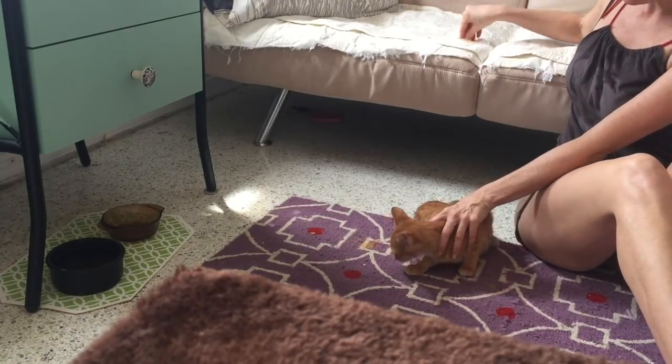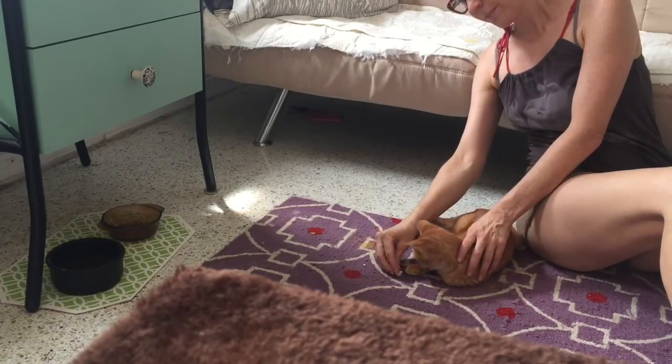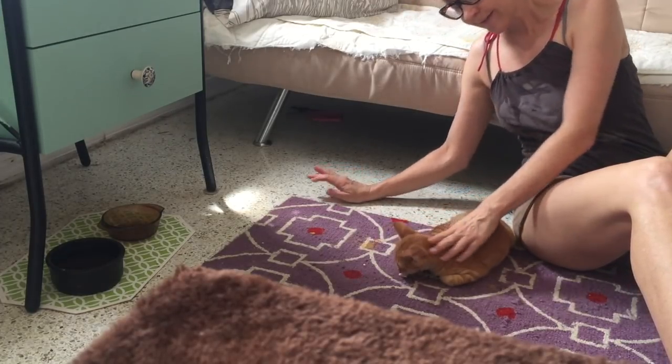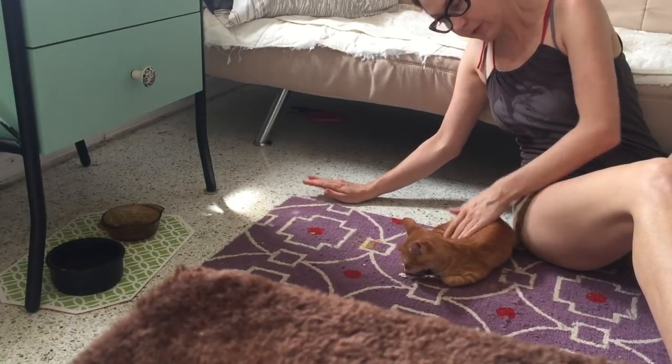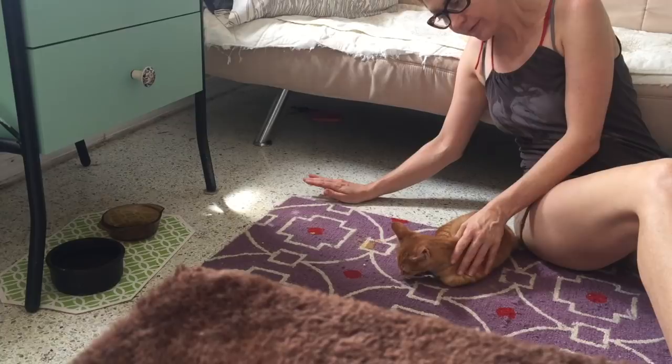In this clip I'm using treats to entice Foxy to approach me. So when he does, he gets the treat, he gets a nice pet, and then I just let him go. And then we do it again and repeat this many times.